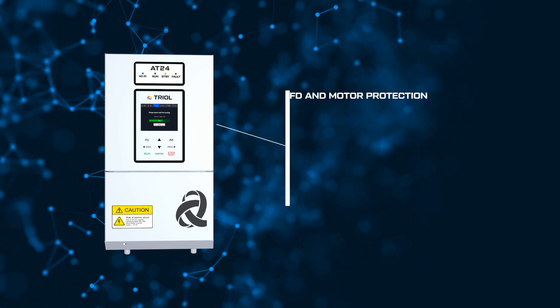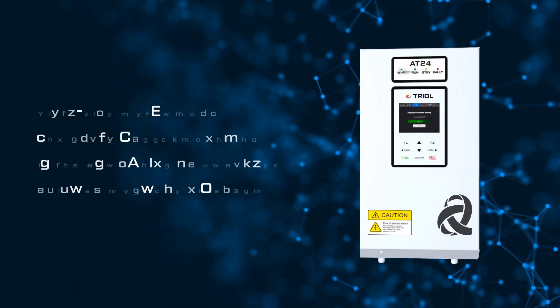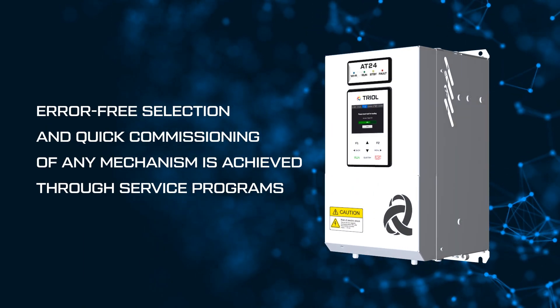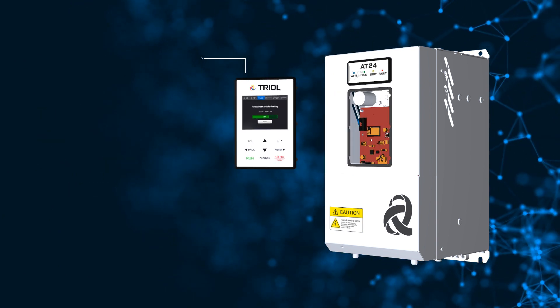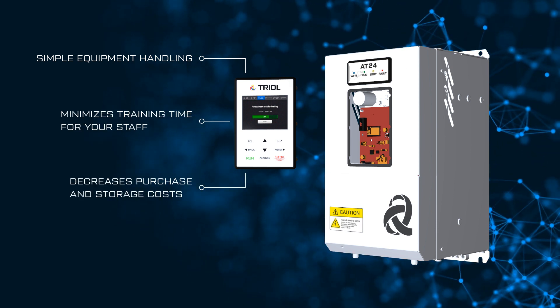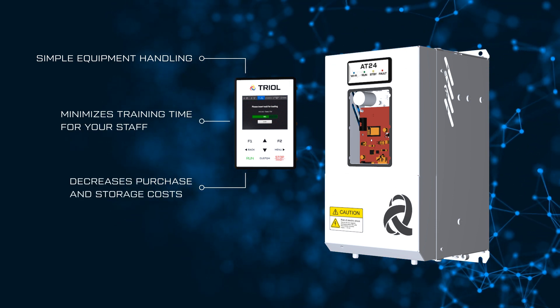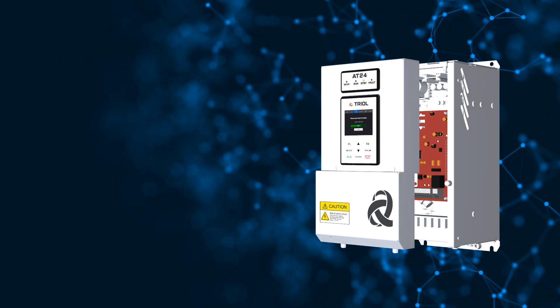The risk of VFD failure is eliminated due to implemented motor and VFD protections. Error-free selection and quick commissioning of any mechanism is ensured through service programs. A single interface and expansion units reduce purchasing and storage costs. Service software simplifies work with TRIOL AT24 equipment, minimizing the time needed for staff training.